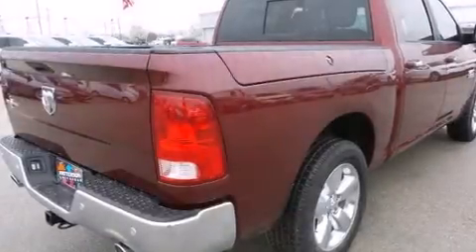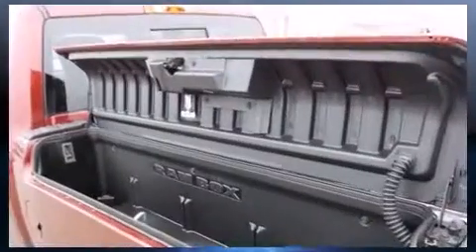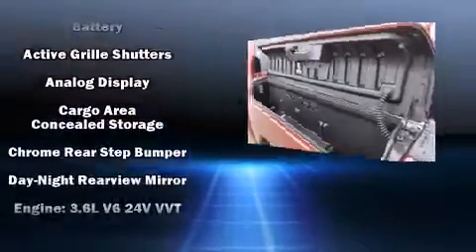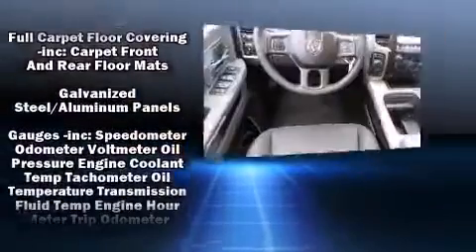The 2016 Ram 1500 smooth gear shifts are achieved thanks to the powerful eight-cylinder engine. For added security, dynamic stability control supplements the drivetrain. Comfort and convenience were prioritized, as evidenced by amenities such as...